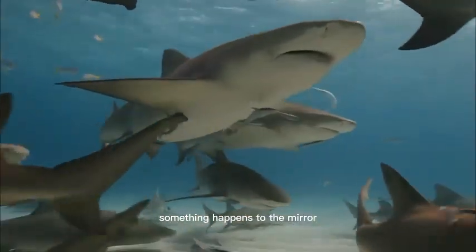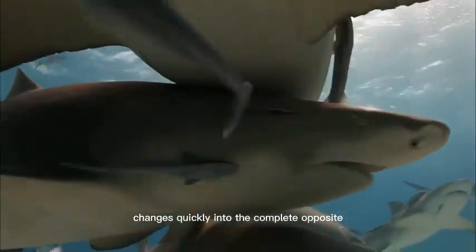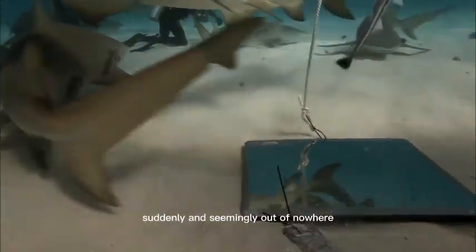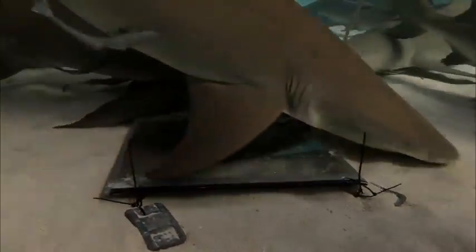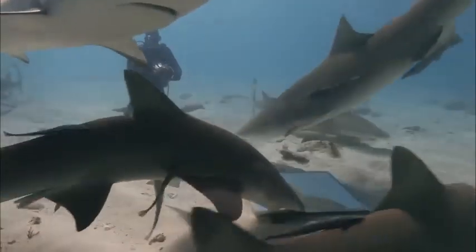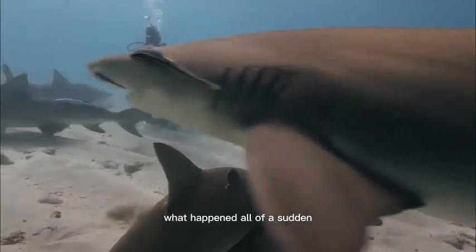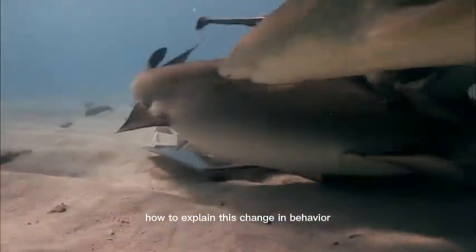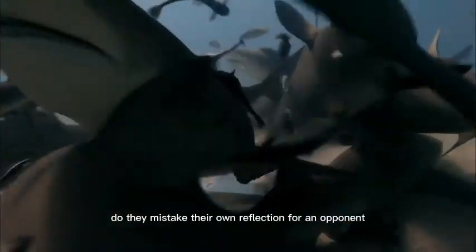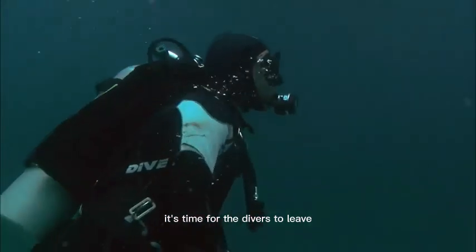All of a sudden something happens to the mirror and the peaceful afternoon on the sandbank changes quickly into the complete opposite. The rope that the mirror is attached to loosens and the mirror falls over. Suddenly and seemingly out of nowhere, several sharks rush to the mirror and show great interest in it. They smell and touch it and get more and more excited. None of the scientists have any idea how to explain this change in behavior. The animals that were calm and collected only a second ago are now completely out of their minds, and the situation quickly escalates into a mass attack on the mirror. Do they mistake their own reflection for an opponent? It's time for the divers to leave because it's not safe anymore.